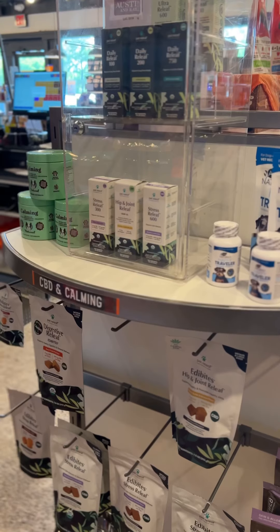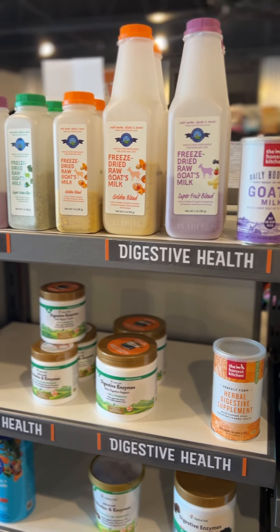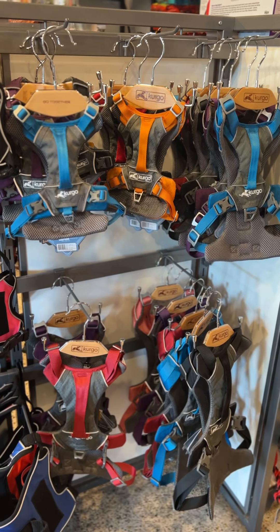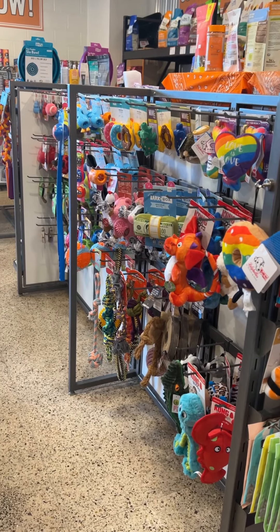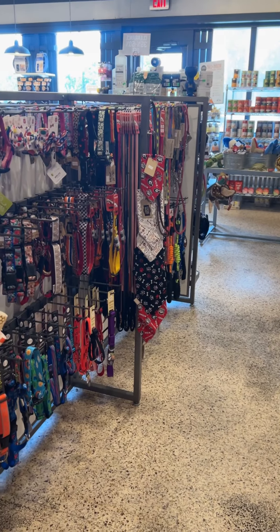They even have an end cap with CBD and calming supplies. They offer curbside and in-store pickup, as well as local deliveries. City Dog Market also has a self-service dog wash and offers pet nutritional consultations.